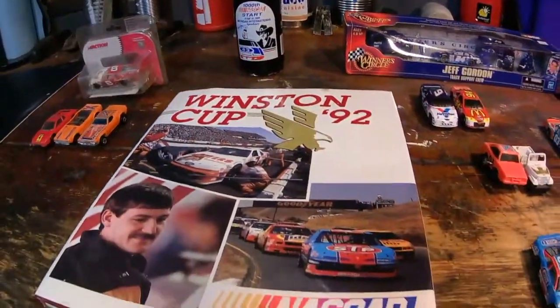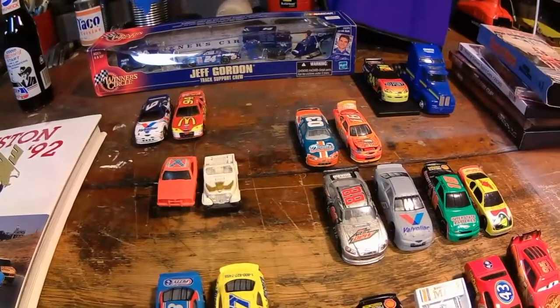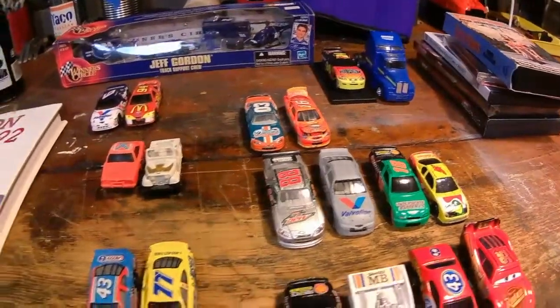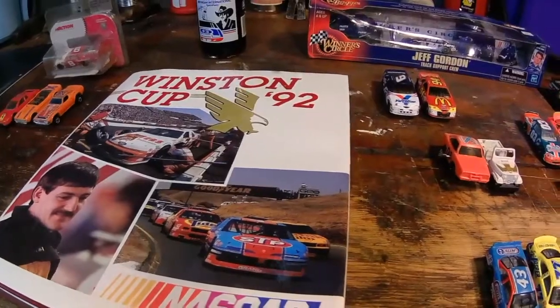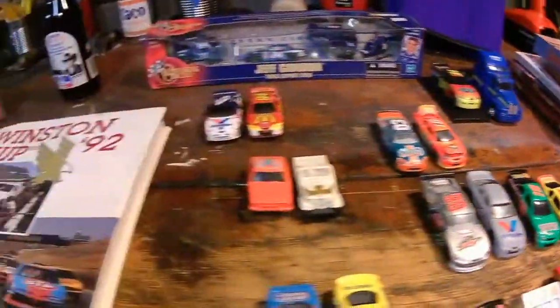Welcome back ladies and gentlemen to the Simulation Junkies Pickup Video Series. Today we have some dieCasts, we have some media and we also have some NASCAR literature. So sit right back and let's go. Today is June 30, 2018.